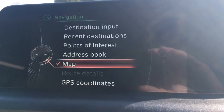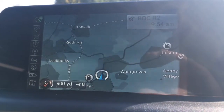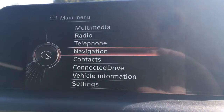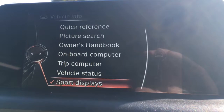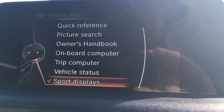Navigation, of course, for the sat-nav — you've got destination input there, and we'll just have a look at the map as well. It's a nice big and clear screen, which makes it a lot easier to see while driving. We'll just look at Connected Drive as well for all your BMW services, as well as vehicle information for your vehicle status, trip computer, handbook and what have you.